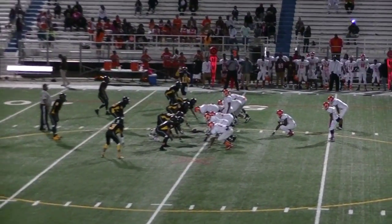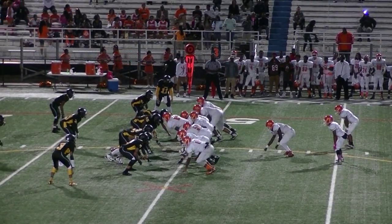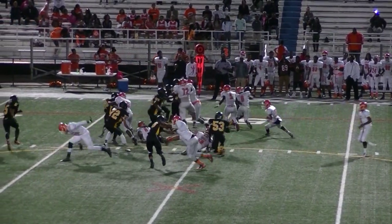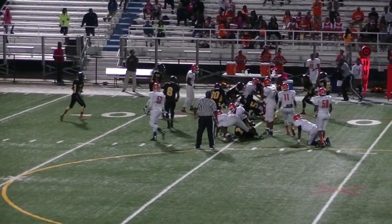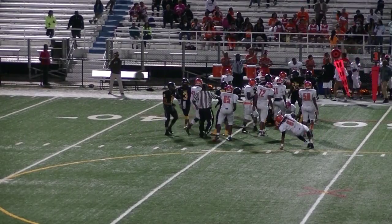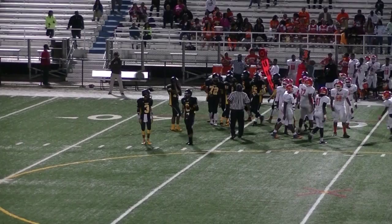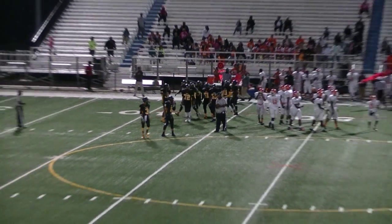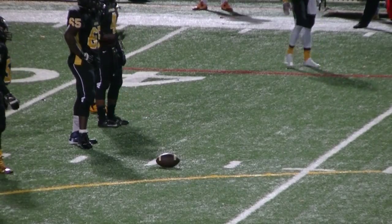3rd and 1 to go, Julian. It's the first and more, still on his feet, finally driven back. Needed one. Gap 5. Ball spotted near the 48 yard line.